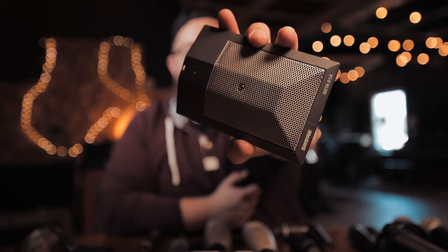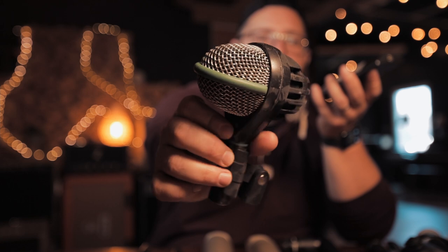This one is the Shure Beta 91 — this bad boy is almost always in my kick drums, either that or the classic D112. I do love the D112, but for some reason — and I don't know if this is the case with all D112s — this one constantly breaks on me. More often than not, the Beta 91 is on the kick in.